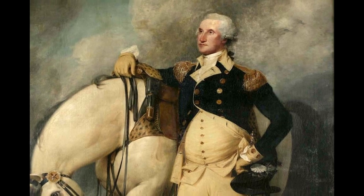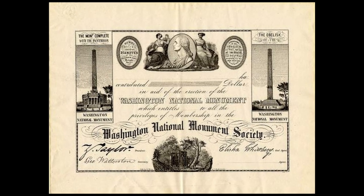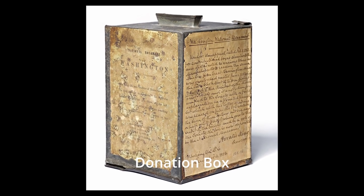Upon Washington's death in 1799, a group known as the Washington National Monument Society raised private funds for the construction of a monument in Washington's honor.